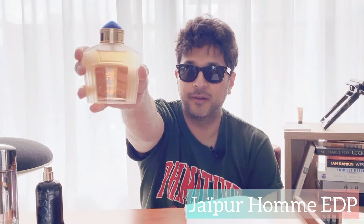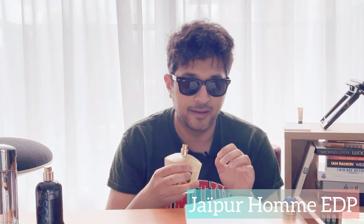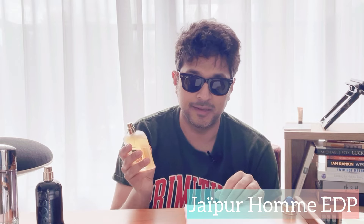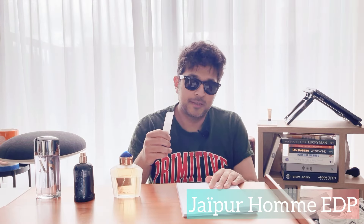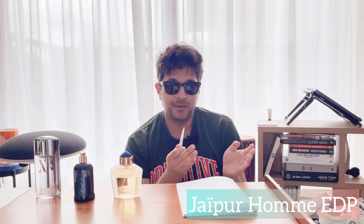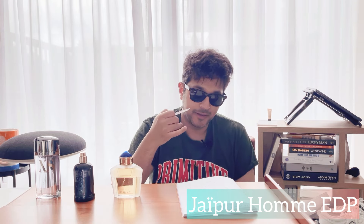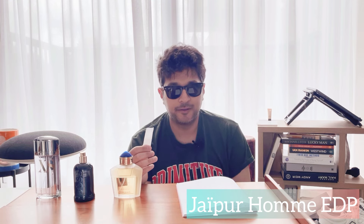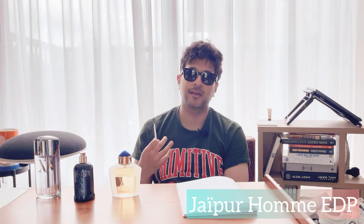Number three is another one you probably wouldn't pick — it's Jaipur Om EDP by Boucheron. The EDT came out ages ago; the EDP is a more recent, slightly creamier release. It's an old-school barbershop-style fragrance but timeless — citrus heavy, warm, and spicy. The top has lemon and verbena for freshness. The mid is quite spicy with cinnamon and nutmeg, and the base has vanilla and woods — warm and sweet. I loved it in the rain; it gave me a really comforting vibe.